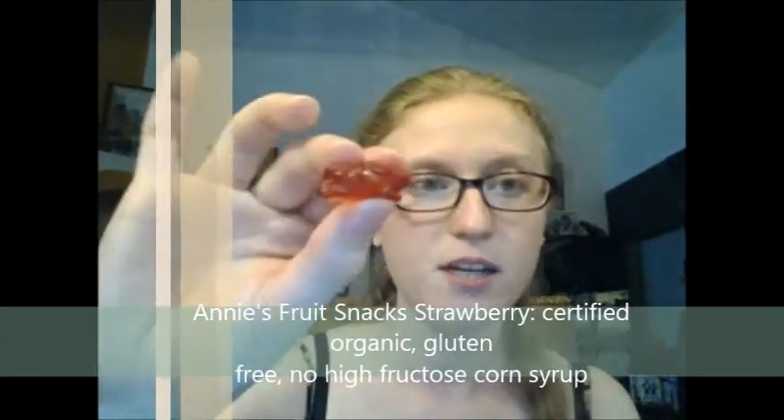It has the same texture consistency — good, easy to chew, not too hard to swallow, not too sticky. The strawberry flavor also tastes really good, and they're so cute. I give this also a G. If you've ever had Annie's products, feel free to let me know in the comments below.